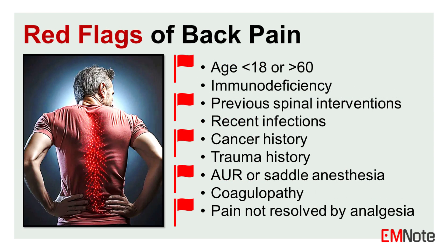Red flags for back pain. The following red flags should raise suspicion for a serious underlying condition: age below 18 or above 60, immunodeficiency, previous spinal interventions, recent infections, cancer history, trauma history, acute urinary retention (AUR) or saddle anesthesia, coagulopathy, and pain not resolved by analgesia.